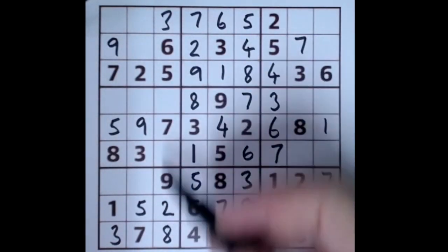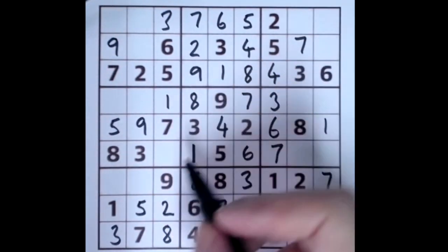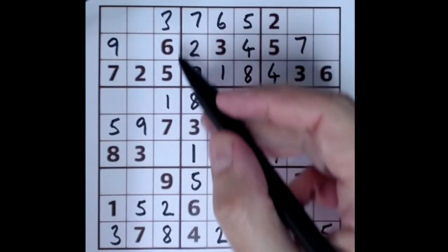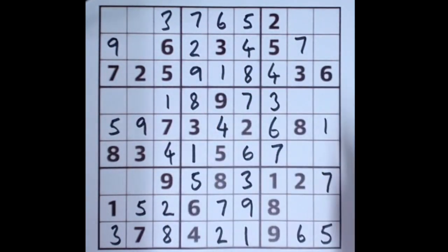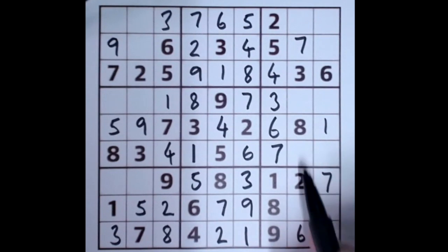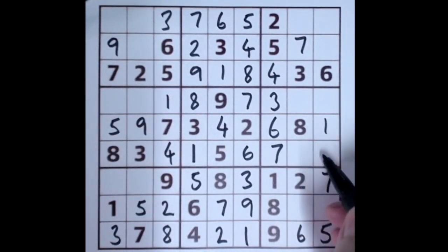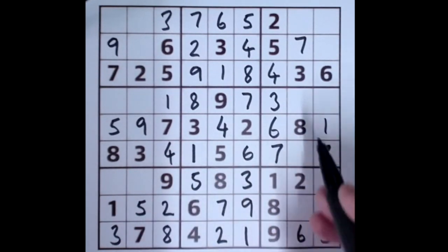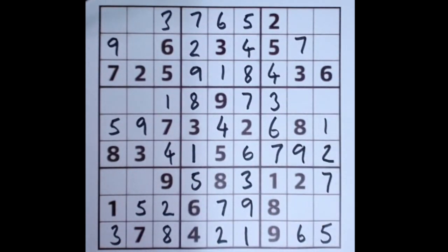We don't have a one in this column yet, so that's got to be a one because this one here stops that. One, two, three, four missing here — so let's fill in the four. We don't yet have a two in this row; this two stops us from putting a two here, so that's our two there. One two three four five six and eight — that's a nine, and we put our nine.